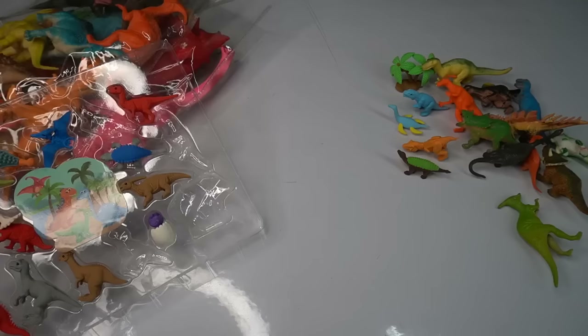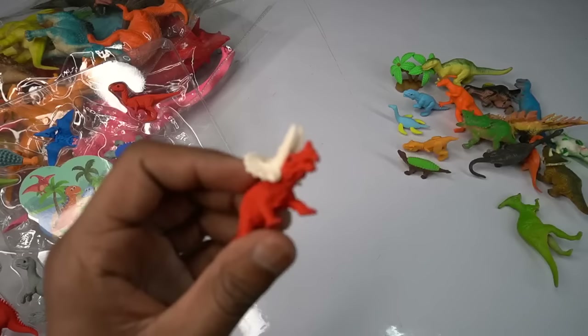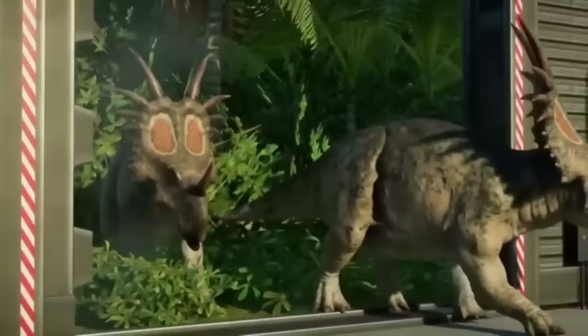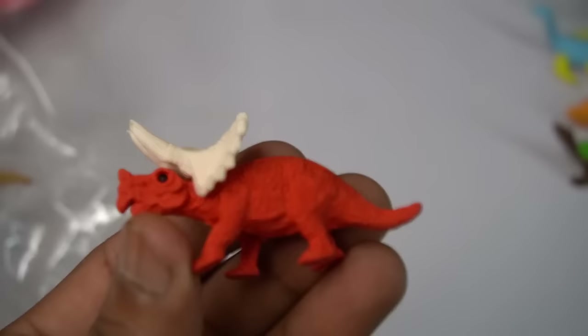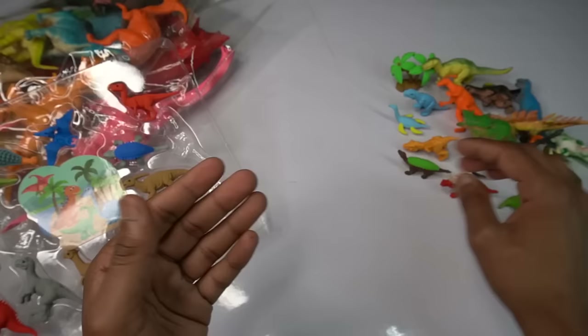Beautiful look guys — white and red combination, beautiful dinosaur, amazing design, wow — transformation dinosaur. Movies, high, dangerous dinosaur, beautiful figure. Next figure guys.